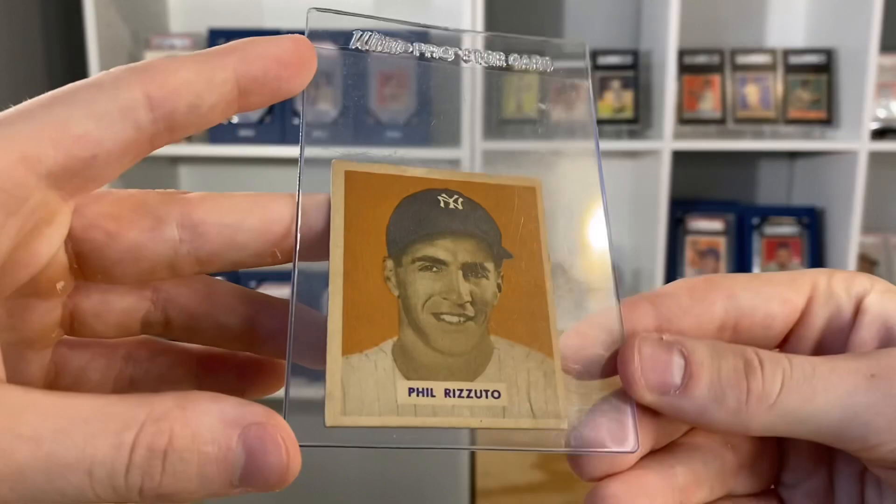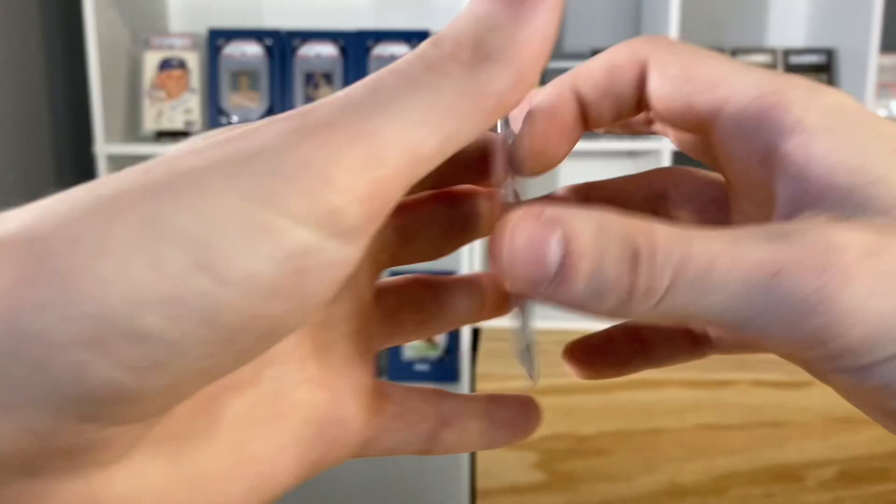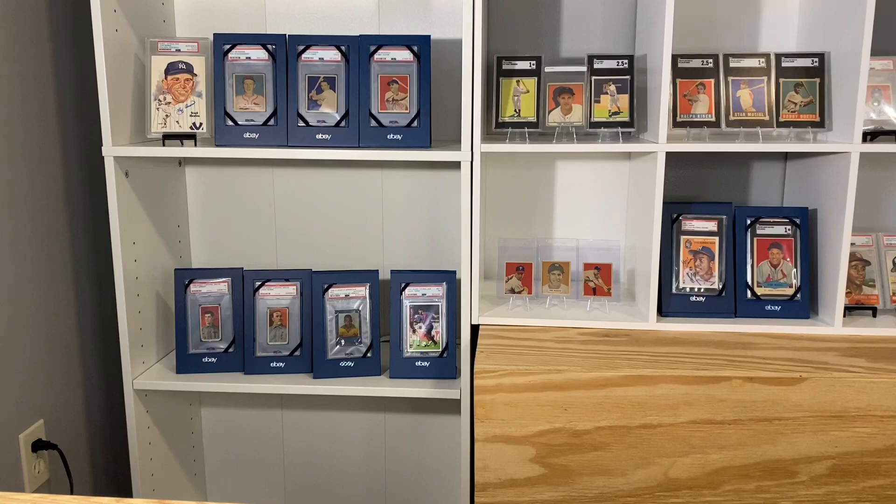Had a 49 Bowman Phil Rizzuto — that was the last card in this first deal. This one also, like the Ted Williams, has an awesome color — an awesome orange background with very vibrant colors. So that was the first lot we had.